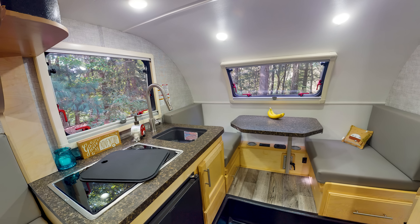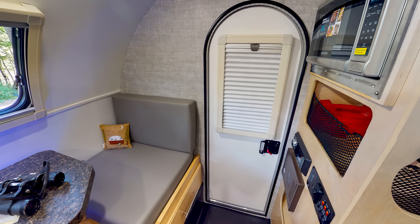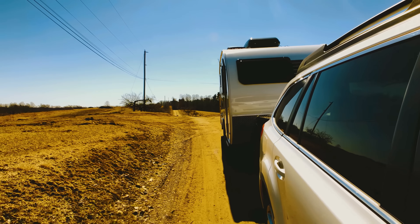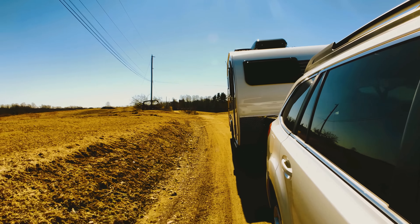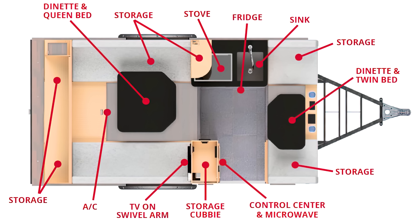The interior stands at a max of 5'8", so not everyone will be able to stand comfortably inside — but that's why they're not called Big Guy Trailers. And speaking of the interior, let's look at that floor plan now.